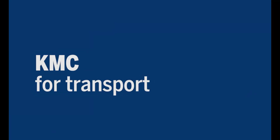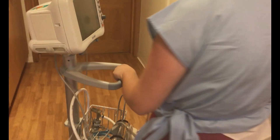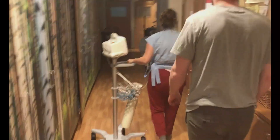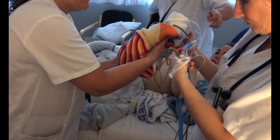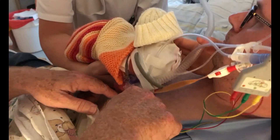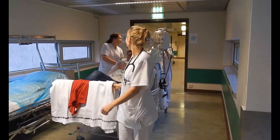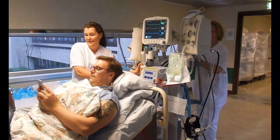KMC for transport. A tiny preterm cannot keep himself warm, so it is important that your baby should not be taken out and left, even if you as mother need to walk around or eat, read or even go to the toilet. When newborn or when the baby is unstable, the KMC shirt should be used and the mother or guardian should be moved in a wheelchair, trolley or bed with wheels. Once your baby is stable and growing, mother and guardians can walk about freely with the baby in the KMC shirt.